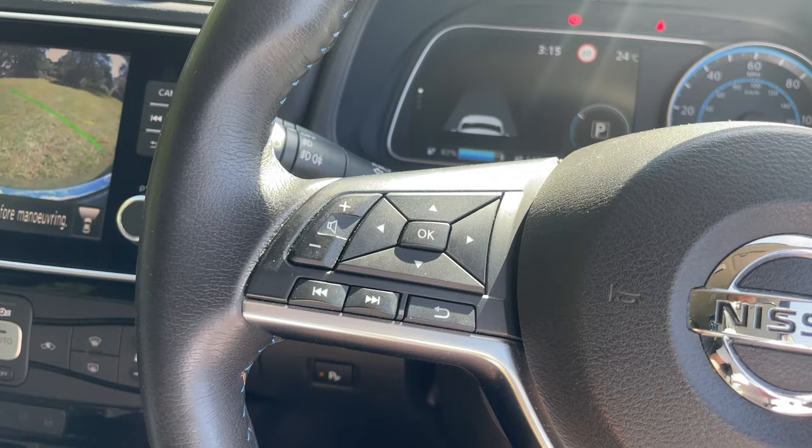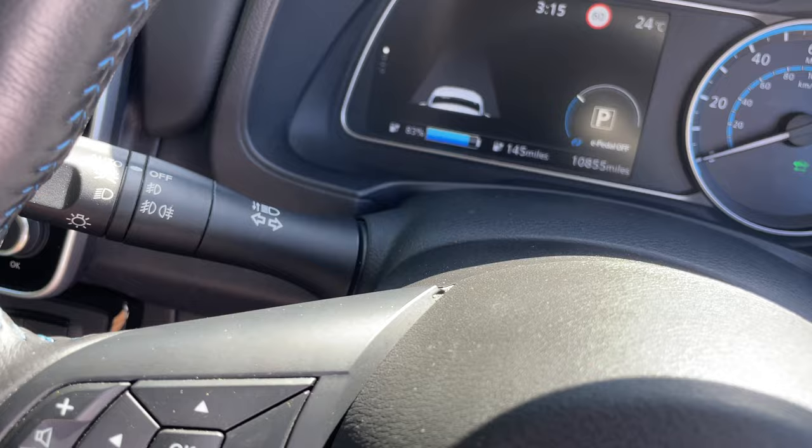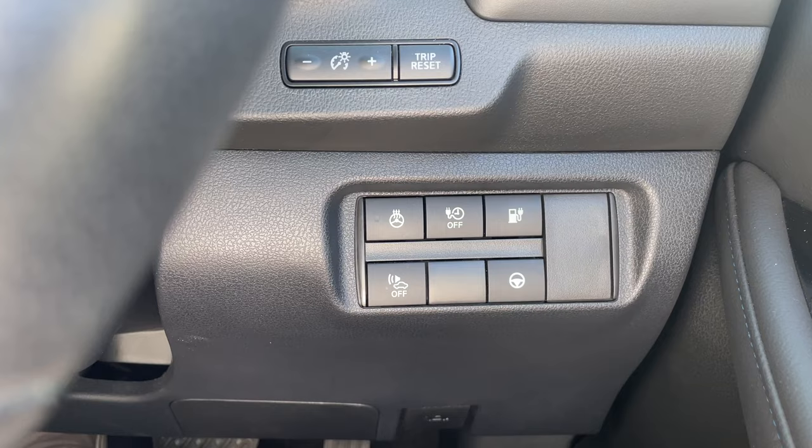Behind the steering wheel we've got easy controls for auto lights and auto wipers, and down here buttons for the heated steering wheel, timer controls, and the button to open the charge flap if you're not using the key.